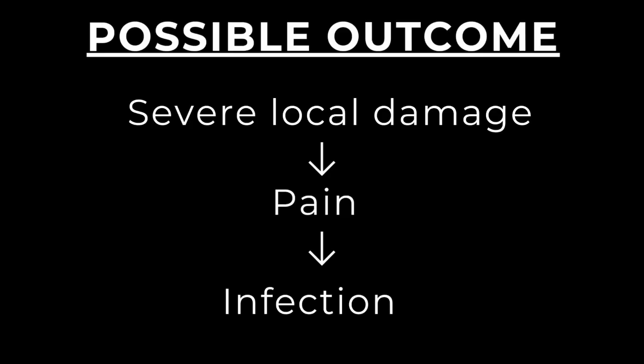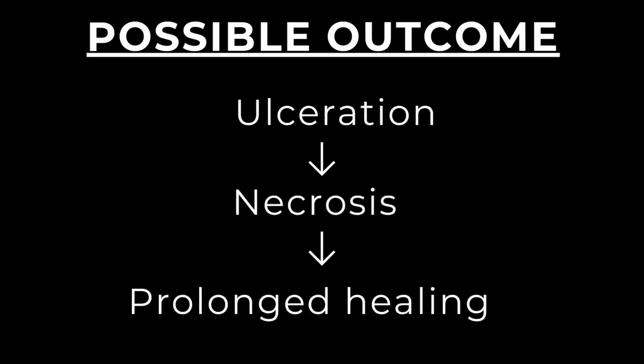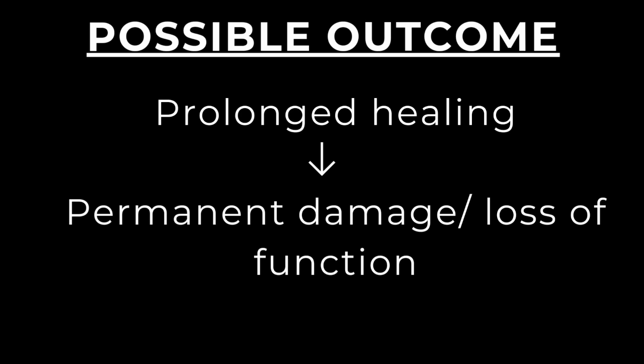When extravasation occurs it leads to severe damage at the site, causing pain. It can lead to infection, which can cause the site to become ulcerated, progress to necrosis, result in prolonged healing, and ultimately lead to permanent damage or loss of function of that part.